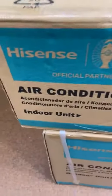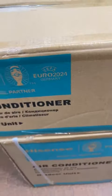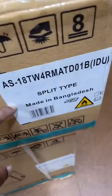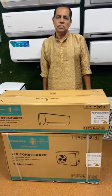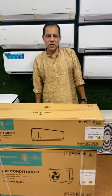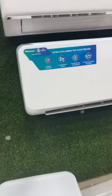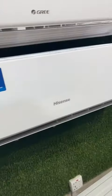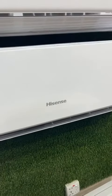This high-sense AC is a brand-based sponsor. Thank you very much.